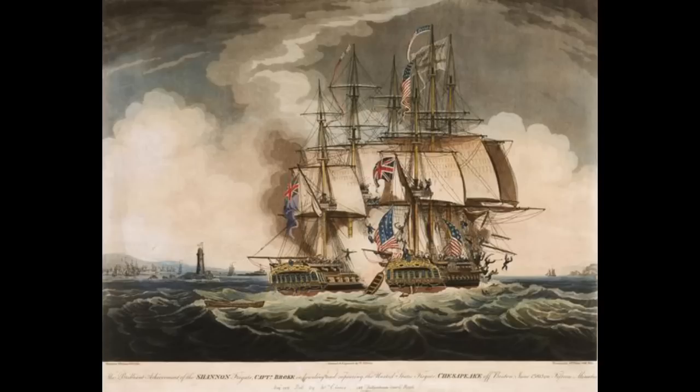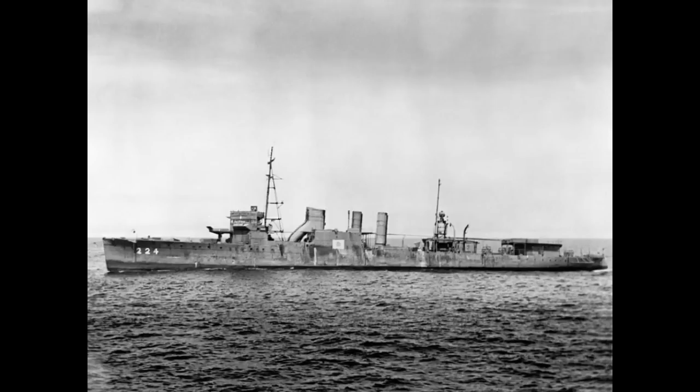Not only were fewer warships captured in general, those that were captured were far more complex. It is simpler to slap some new masts and sails on a captured ship than to keep turbines built by another country in service, or supply ammunition for guns of a completely different design than your own. Not to say it didn't happen — Japan was quite fond of it — but it was still far less common.